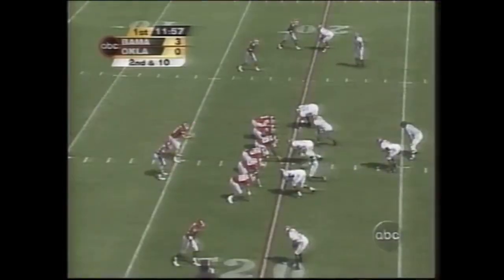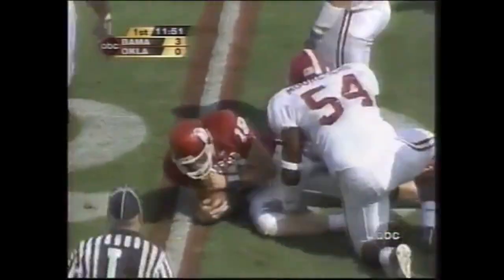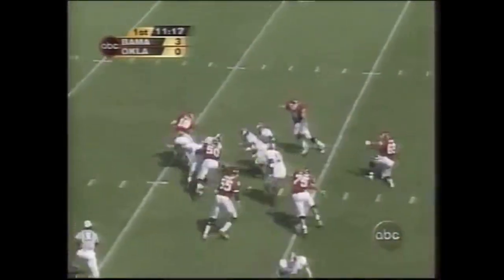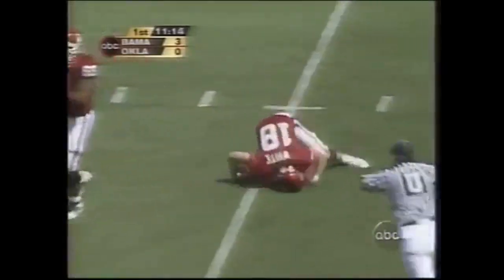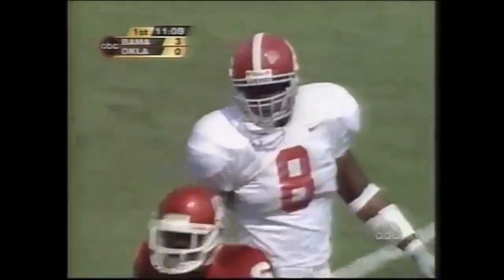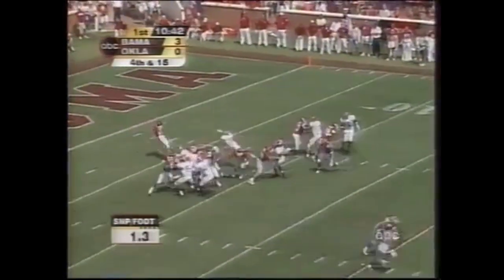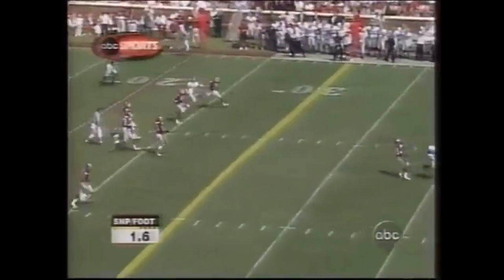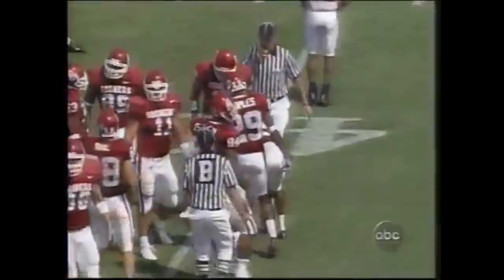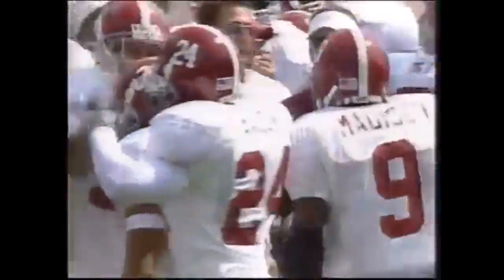Second down. Tuttle going nowhere, met by Bama's Freddie Roach, the freshman. Third down — trips went out to the left. Jason in trouble, stumbles. And three-and-out on their first series. It was number eight, Mr. Roach. Blake Ferguson with his first punt partially blocked — this is going to give Bama great field position again. What a start for the Crimson Tide. Bama works with half a field again.